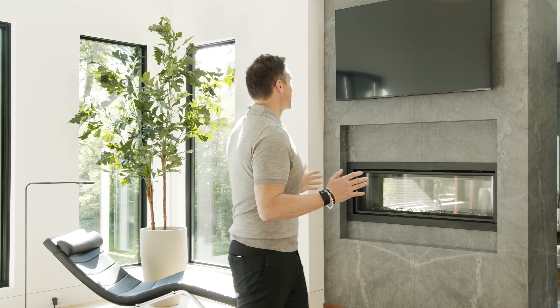We've arrived at the primary suite and there's so much to take in here. Just see it for yourself.